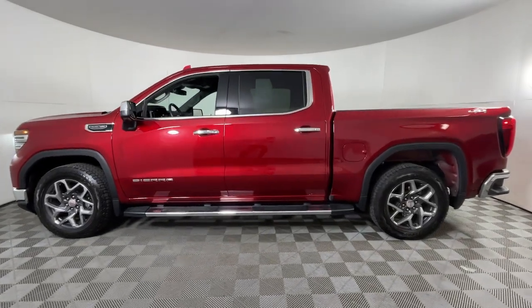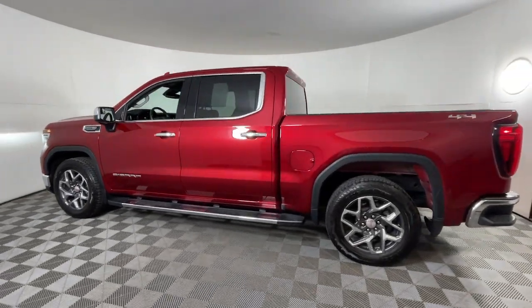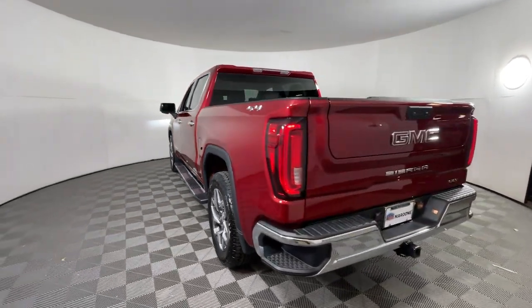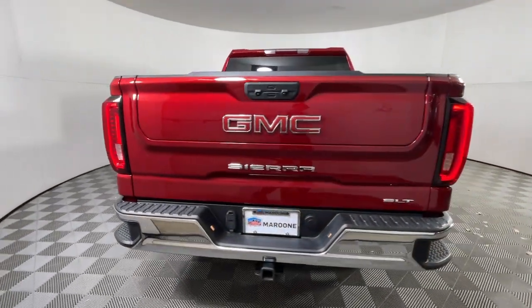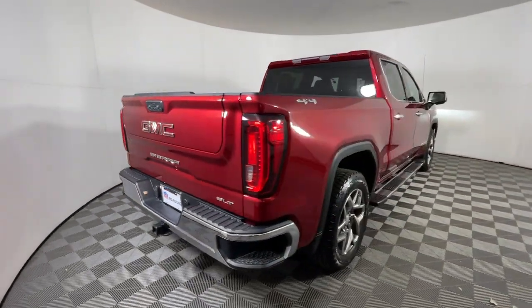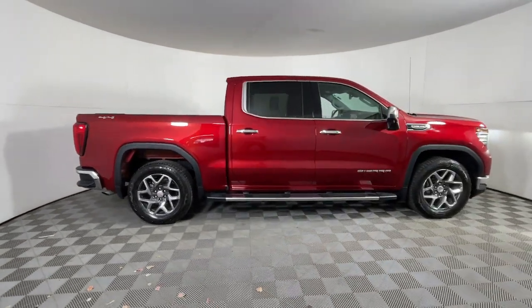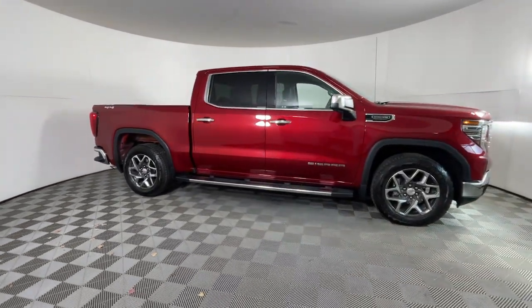Introducing the 2022 GMC Sierra with less than 20,000 miles on the odometer. This vehicle stands out from the rest — a good-looking Sierra that offers impressive towing and hauling capacity, and a spacious cabin with amenities like standard touchscreen infotainment and smartphone integration.